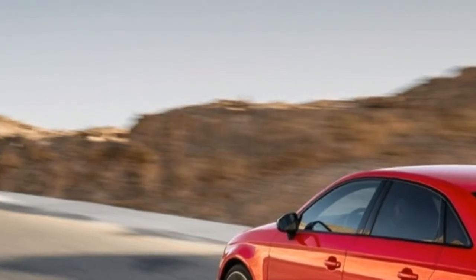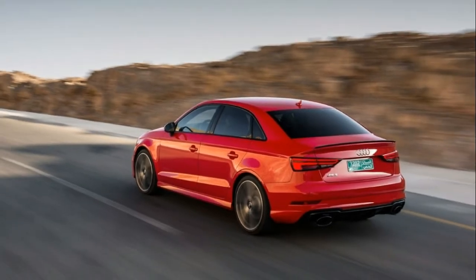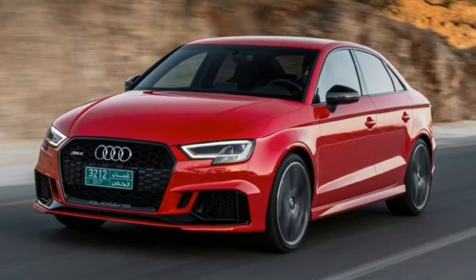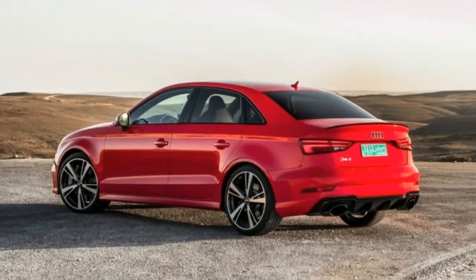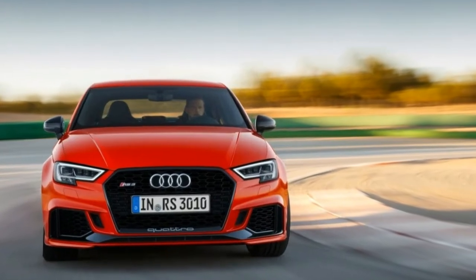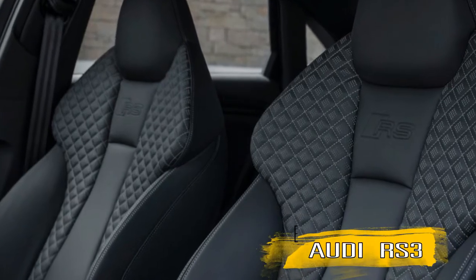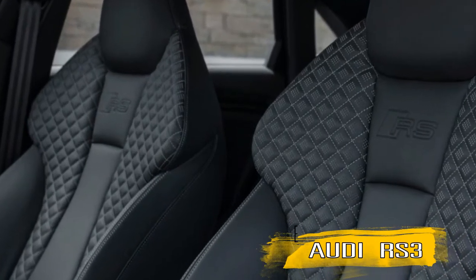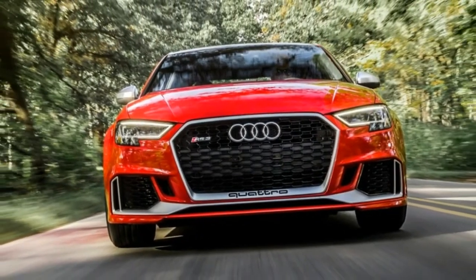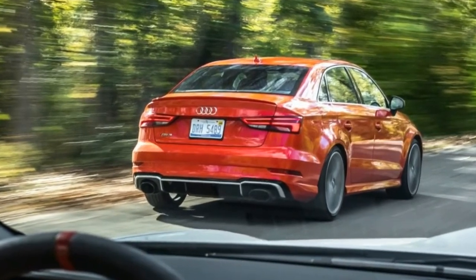60 mph is yet 3.5 seconds away, 100 mph only 5.2 ticks past that. The street has quite recently cleared. A firm foot in a hurry pedal — a quaint spleen with ribcage as we detach the line. The full program of 354 lb-ft of torque is accessible from 1700 to 5850 rpm. Every one of the 400 steeds come online at 5850 rpm and stick around until the 7000 rpm fuel cutoff.